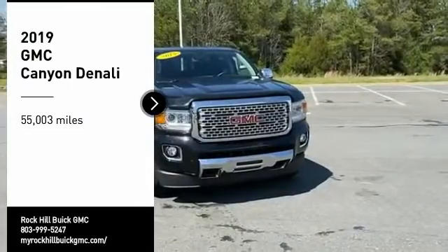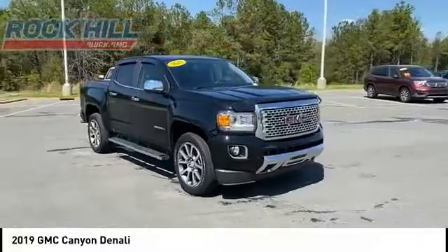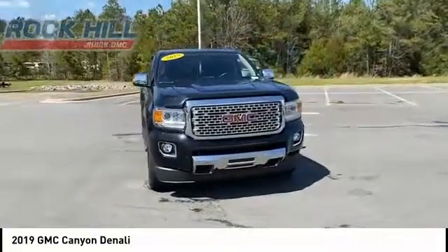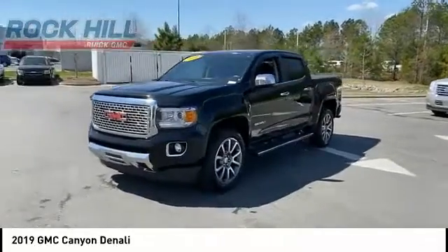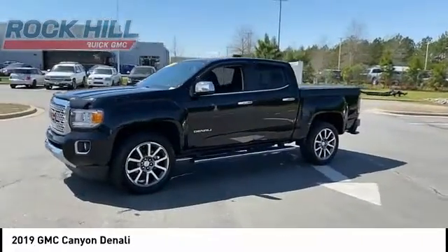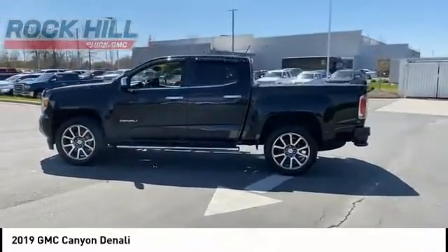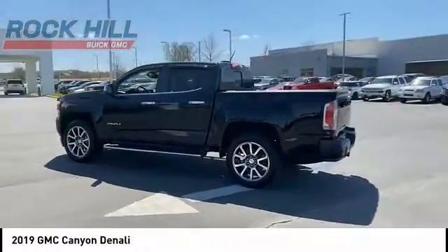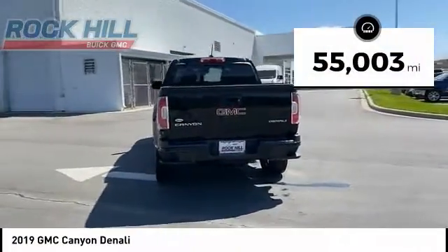Make a great choice today with the 2019 Canyon. With one of the most powerful standard four-cylinder engines in the class, the Canyon lets you enjoy 18 city, 25 highway EPA estimated MPG, and is engineered to absorb the bumps, handle the curves, supply superb traction, and provide seating for five. This vehicle has less than 60,000 miles.